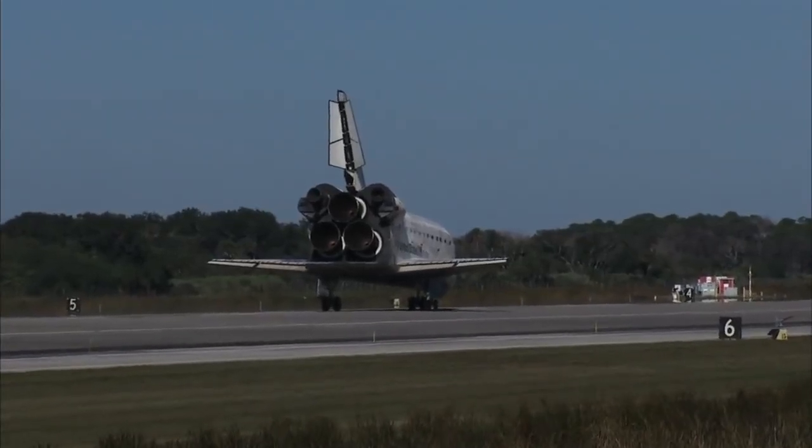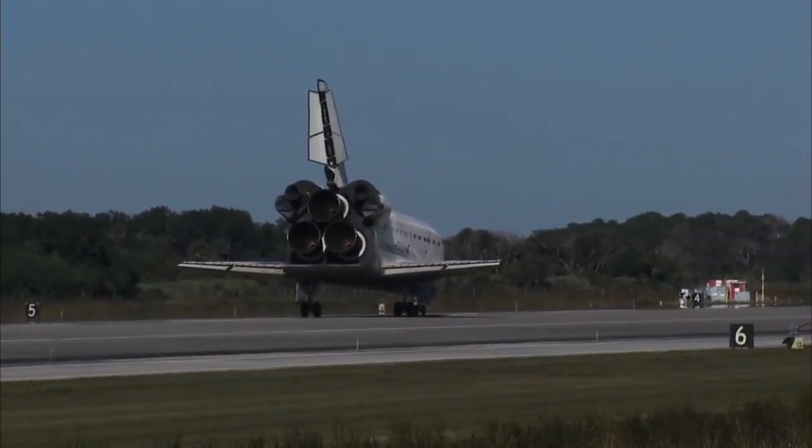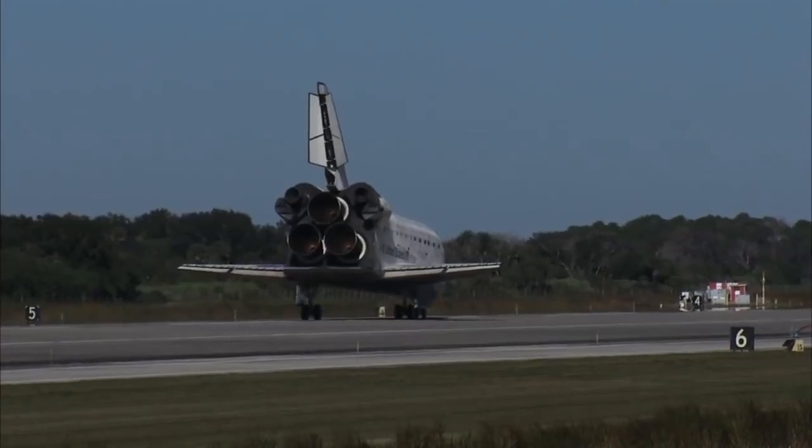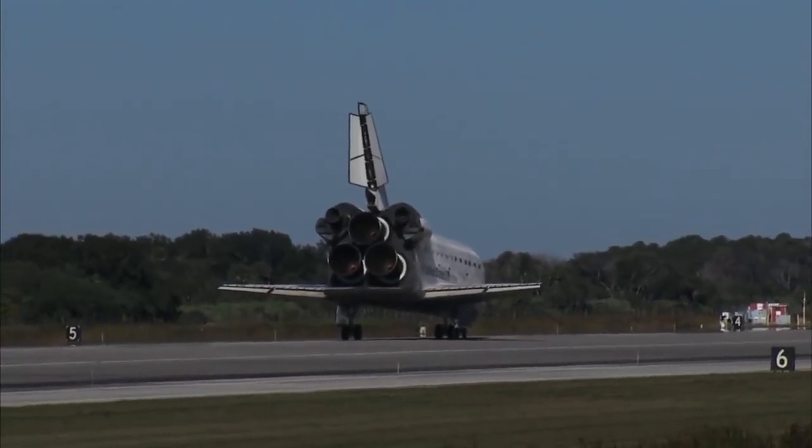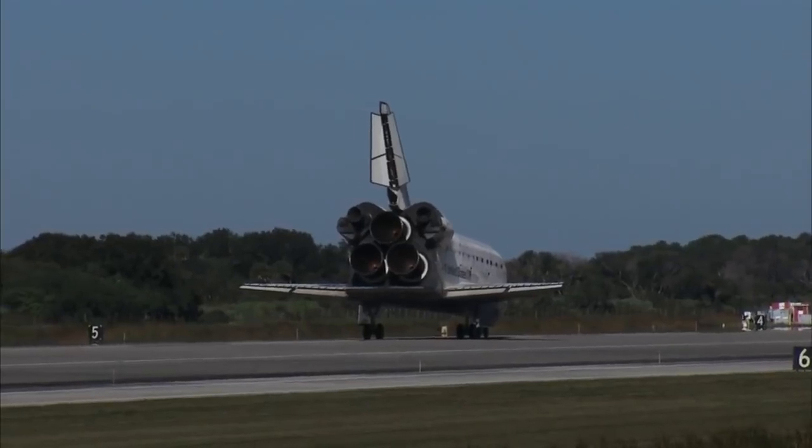Houston, Atlantis — we'll stop. Roger, we'll stop Atlantis. That was a picture-perfect end to a top-fueled mission to the space station. Everybody, welcome back to Earth — especially you, Nicole. We'll meet you on page 5-3 of the entry checklist. We'll meet you on the post-link. Thanks.